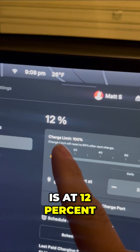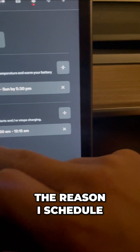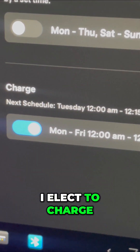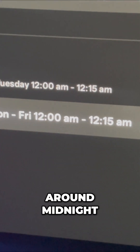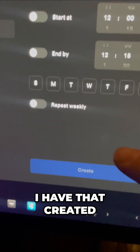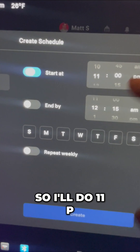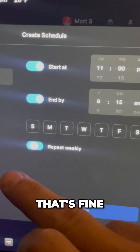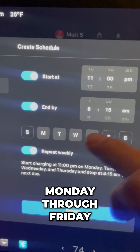Even though my Model 3 is at 12%, I'm actually going to charge the Model Y first because it needs less range. I schedule my Model 3 to charge overnight — you can see when I set it to charge by schedule, it'll start right around midnight. I'll change this to 11 PM and end it by 8 AM, repeating weekly Monday through Friday.